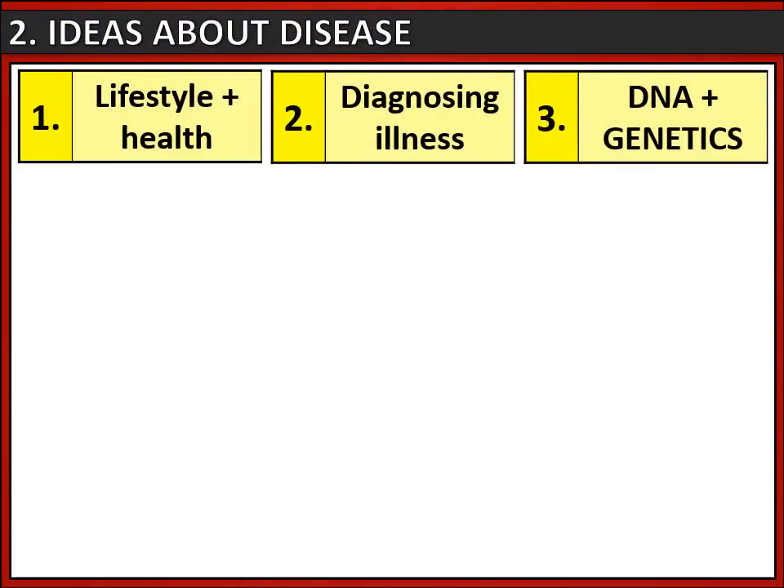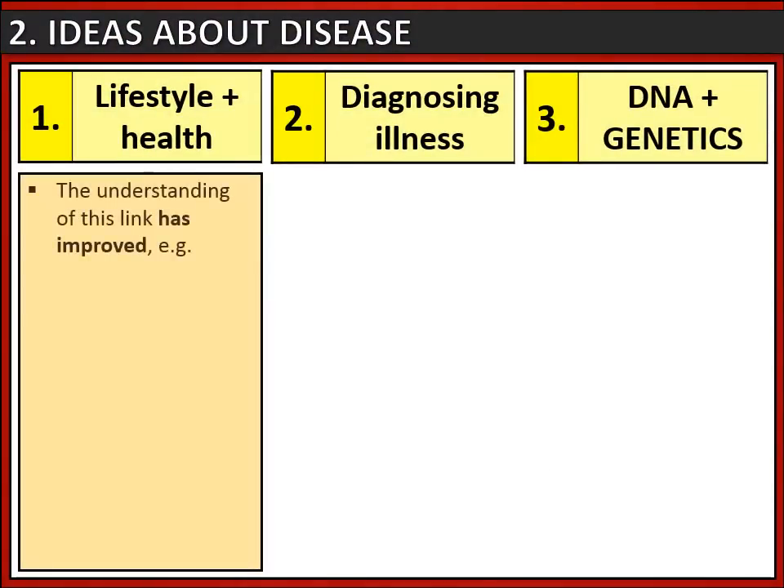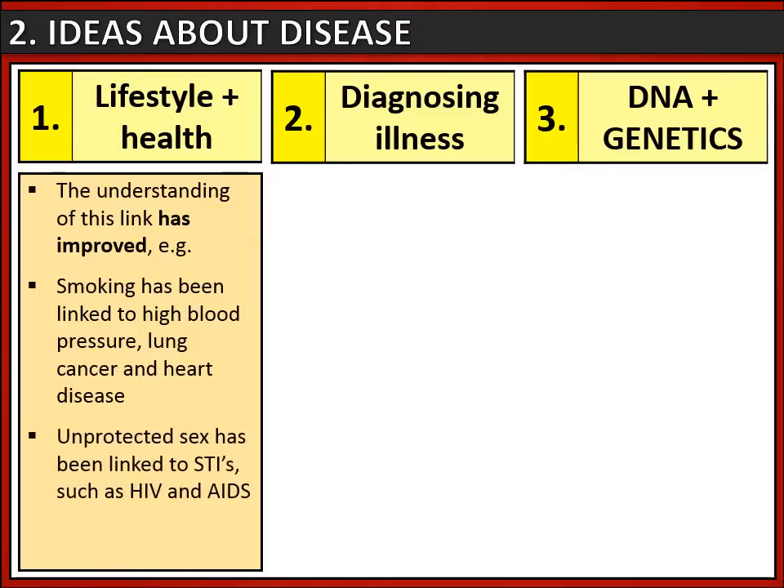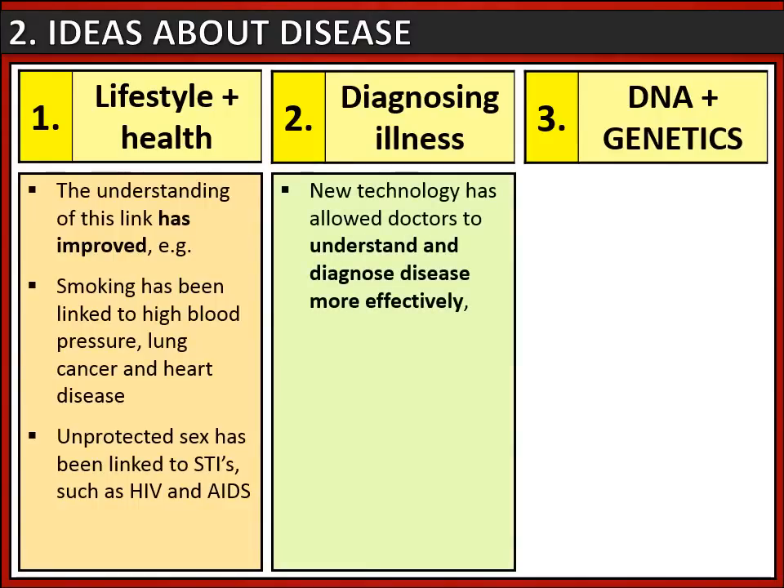Regarding ideas about disease, the link between lifestyle and health has improved. For example, it's common knowledge now that smoking is linked to things like high blood pressure, lung cancer and heart disease. We're also aware that unprotected sex is linked to sexually transmitted infections such as HIV and AIDS. We're also better at diagnosing illness, largely due to better technology, making us more effective.